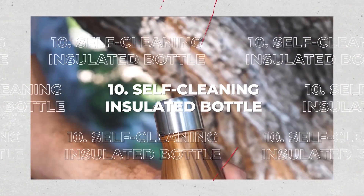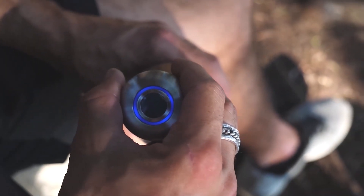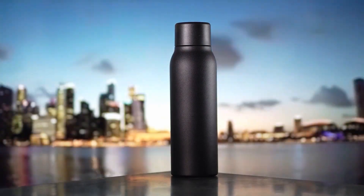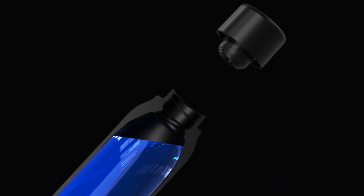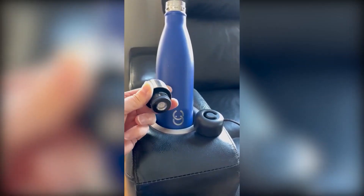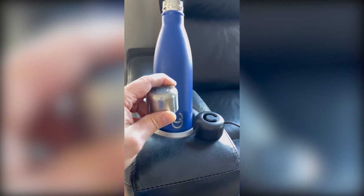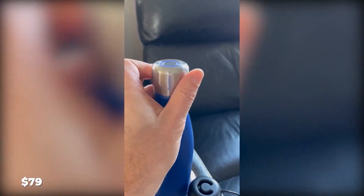10. Self-Cleaning Insulated Bottle. The Lark Self-Cleaning Water Bottle's non-toxic UVC LED light technology eliminates odors and virus-causing bacteria in your water. The purification system is powered by a rechargeable battery that lasts 1-2 months, and the double wall insulation keeps beverages cold for up to 24 hours and hot for up to 12 hours. The price is $79.